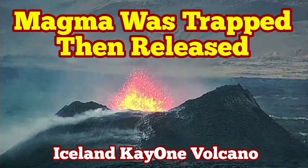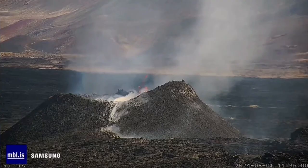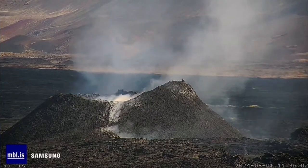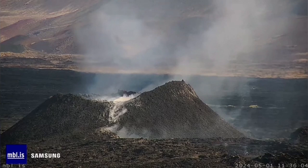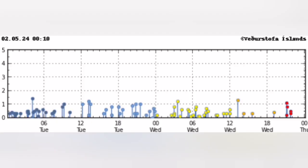If you have watched the events of the K1 volcano in the Reykjanes Peninsula of Iceland, you have noticed that up to midday today we had this situation — there was not much happening. We were just seeing funerals. Then we had on the charts this event.